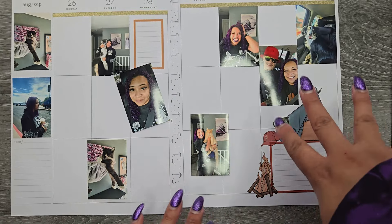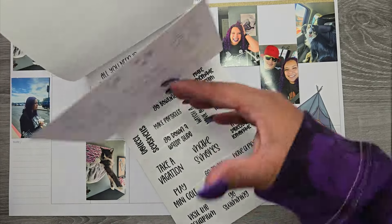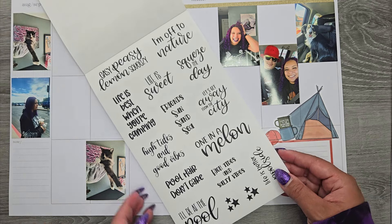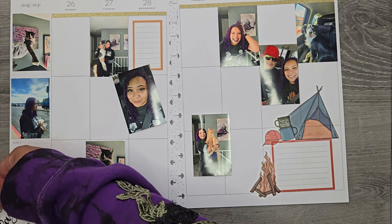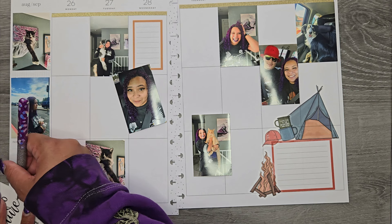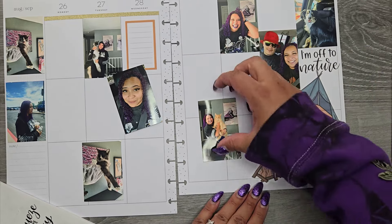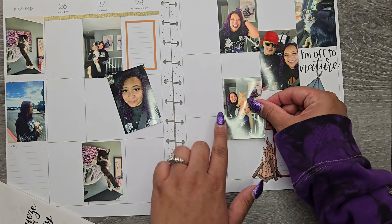I'm just switching this layout around trying to hide the fact that the tent is wonky. I'm adding in some little things to hopefully not make it look so bad. What's done is done — the mistake has been made. Now let's look for some camping quotes. There's one that says 'I'm off to nature.' I'll use that quote — that's about all the nice things I have to say about camping.